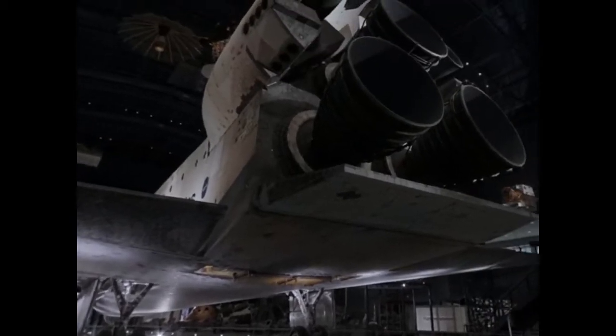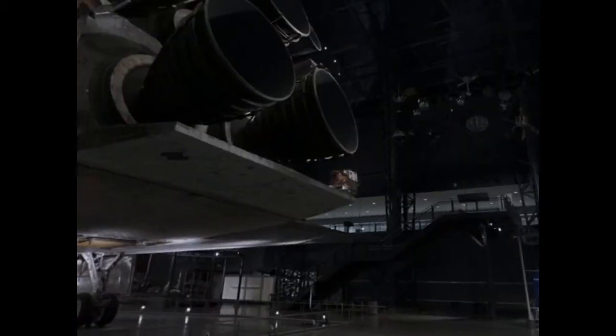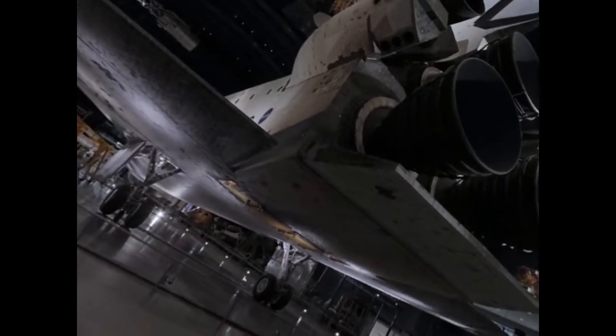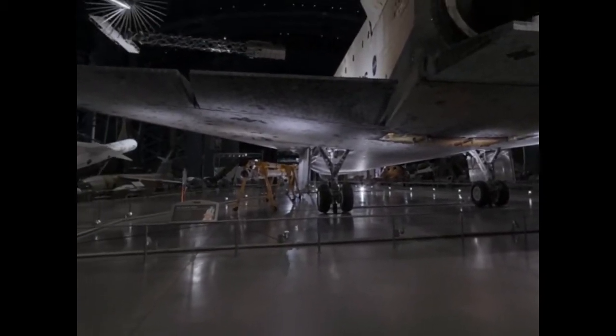Discovery's main engines burned liquid oxygen and liquid hydrogen drawn from a huge external fuel tank mounted to the underside of the orbiter. With additional thrust from solid rocket boosters beside the tank, the vehicle could reach orbit in just eight and a half minutes at over 17,000 miles per hour.